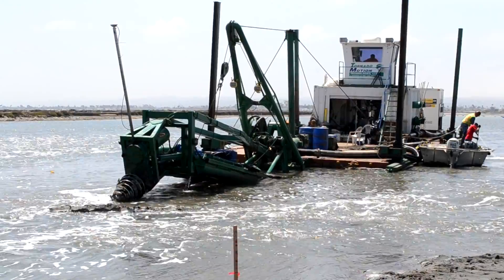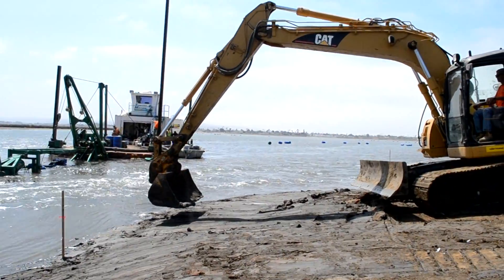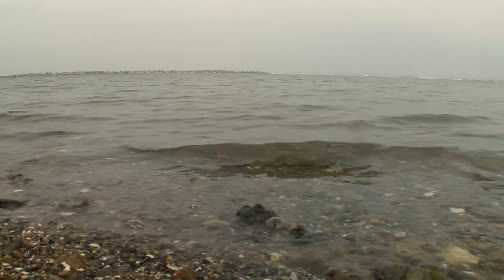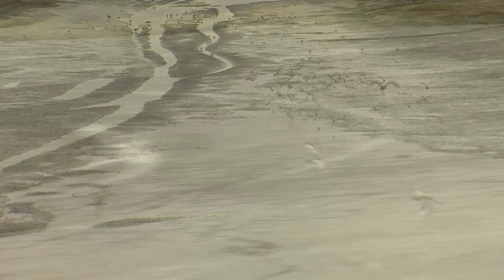We're at the far south end of San Diego Bay, on the San Diego Bay National Wildlife Refuge. In the last two months, as part of the restoration project, we've cut open the levee that separated these ponds from San Diego Bay. And once the tidal flow started returning, so did thousands of birds, fish, and other wildlife.